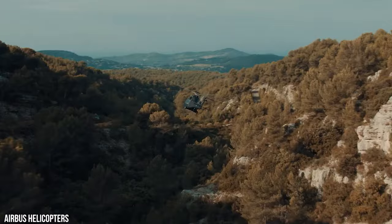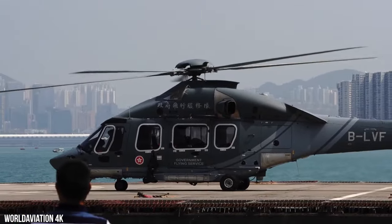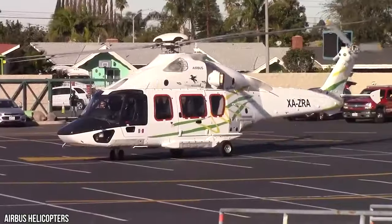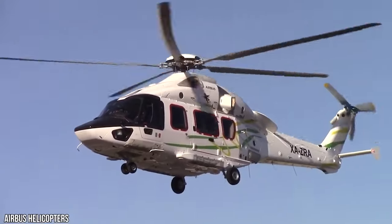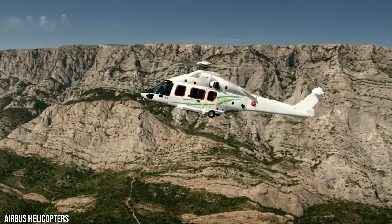Airbus's H-175 combines long-range capabilities with smooth flight qualities, exceptional payload, and cabin comfort. The maximum takeoff weight is 17,180 pounds, and the standard fuel capacity is 695 US gallons. The engines, main gearbox, and rotors have an initial time between overhaul limit of 5,000 hours.